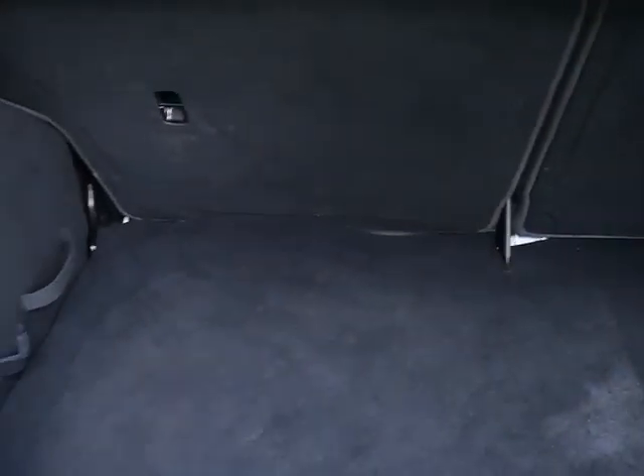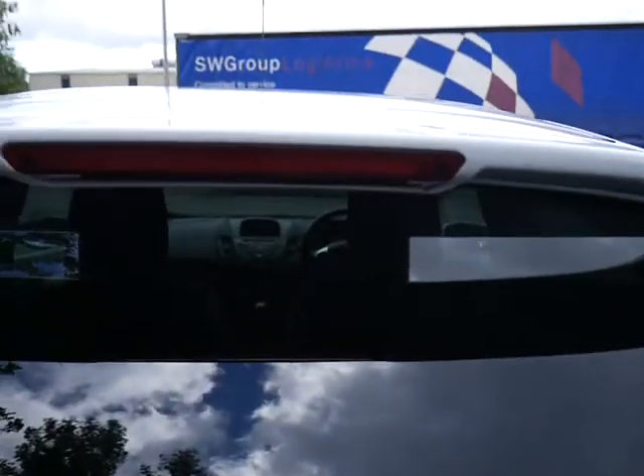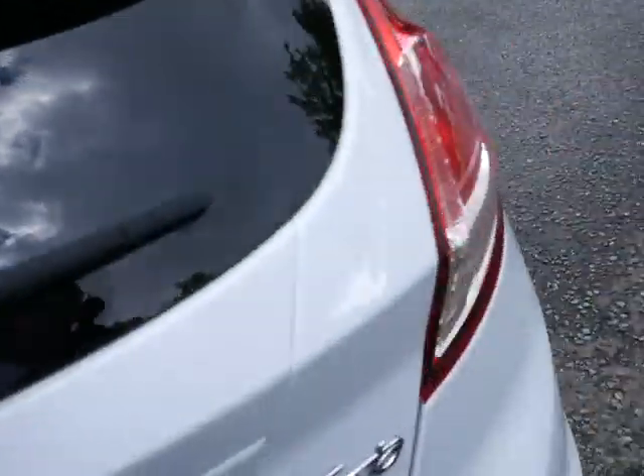So boot space — a nice good-sized boot for a small car. It has 60-40 split seats, and there's a tyre inflation kit underneath the carpet. There's also a third brake light built into the rear spoiler.